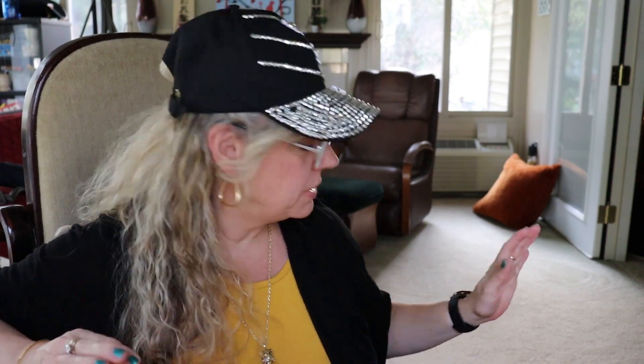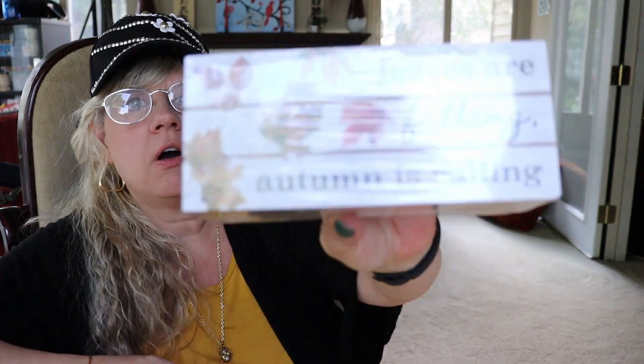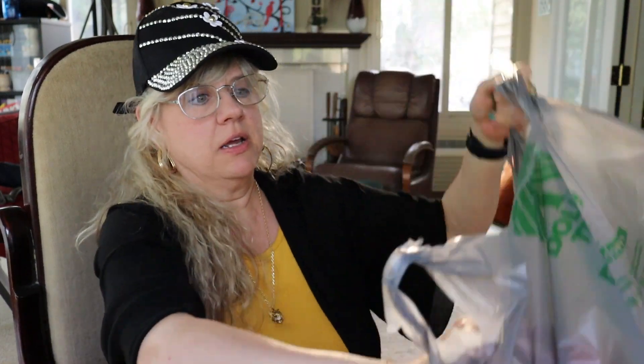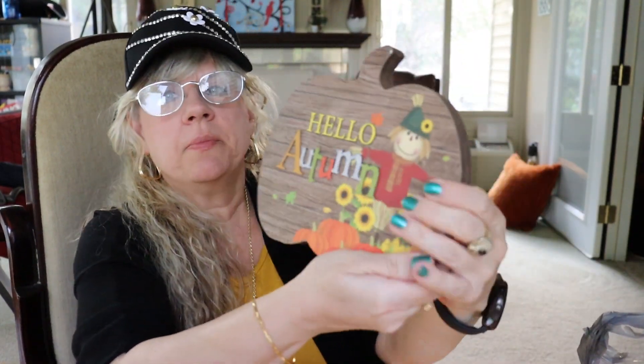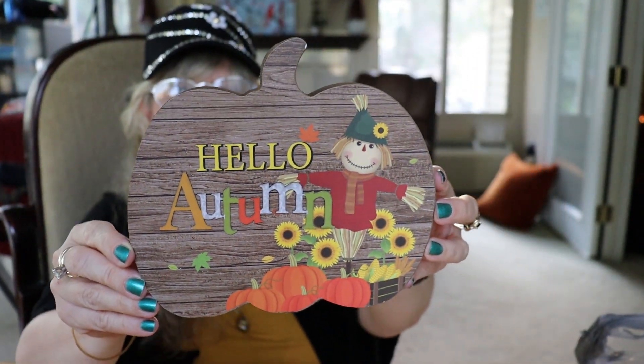I found a lot of really good fall decor — lots of really good stuff. I found this 'Leaves Are Falling, Autumn Is Calling' piece; I thought that was super pretty. I also found this 'Hello Autumn' sign with a cute little pumpkin. I thought that was really cute too, so I grabbed that.